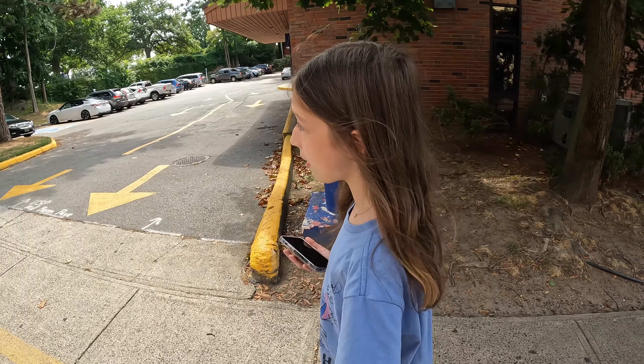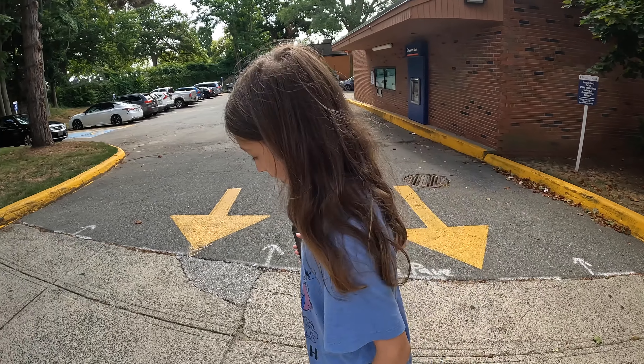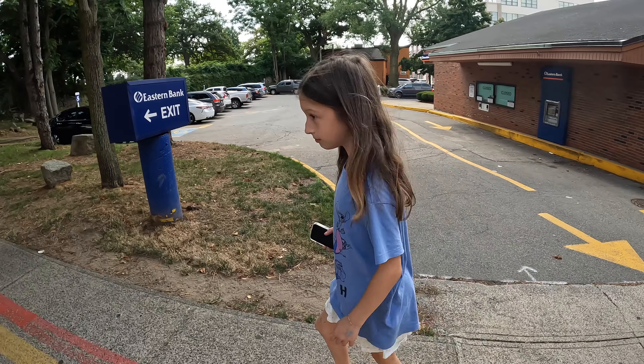Going for a little walk to the lighthouse. We're gonna do a little lighthouse walk today, walk through downtown and head over to the lighthouse and make our way back.